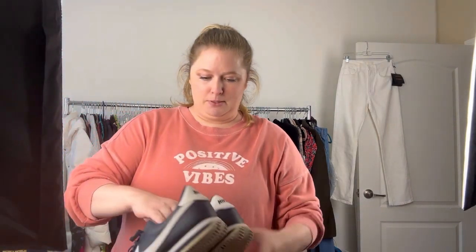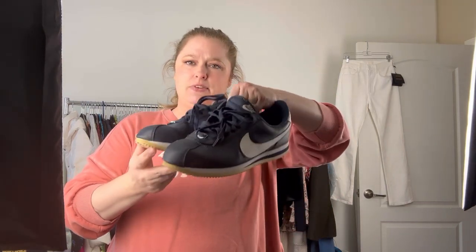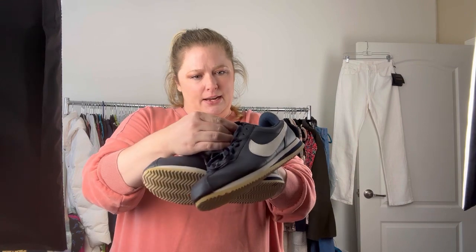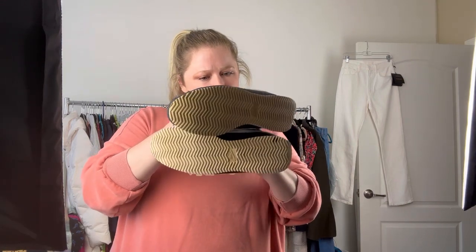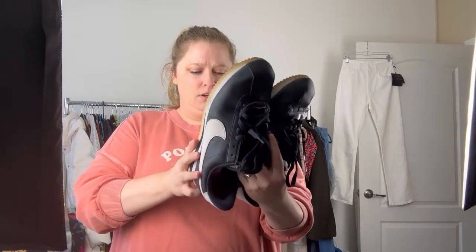Next up is a pair of your classic Nike Cortez — these are the Cortez 72. They're a navy blue. I paid $6.99 and the size is a US ten. They're in great condition, need a little cleanup but not much work at all.